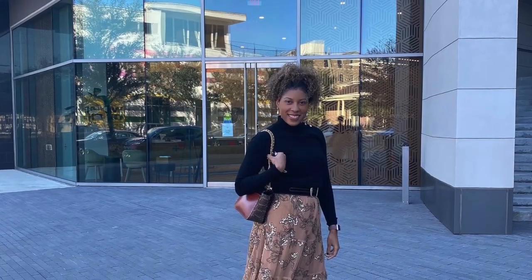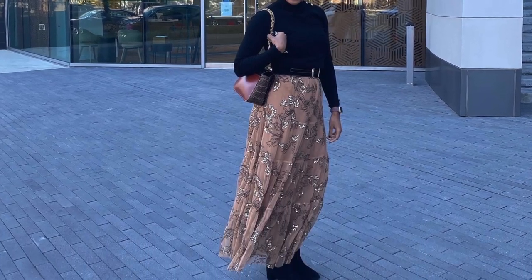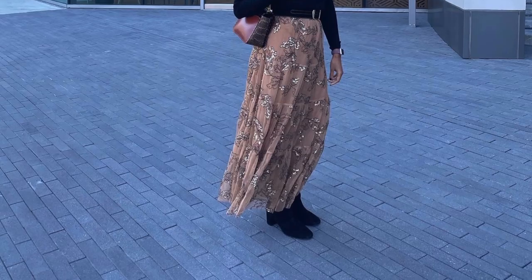For my first look, this is a dress I got from Anthropologie but I didn't like the way it looked as a dress, so I picked out a black turtleneck sweater, put that on over it, added a black belt to cinch my waist and made it look like a skirt, then threw on some boots and paired it with my Coach purse. I really love this — very sparkly vibes. I wore this to brunch.